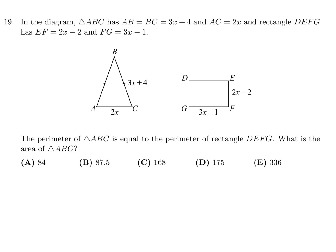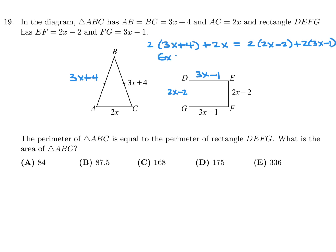In the diagram, triangle ABC has AB equal to BC equal to 3x plus 4, and AC is 2x. Rectangle DEFG has EF equal to 2x minus 2, and FG is 3x minus 1. The perimeter of ABC equals the perimeter of DEFG. What is the area of triangle ABC? Adding them all up: (3x+4) + (3x+4) + 2x equals 2 times (2x minus 2) plus 2 times (3x minus 1).